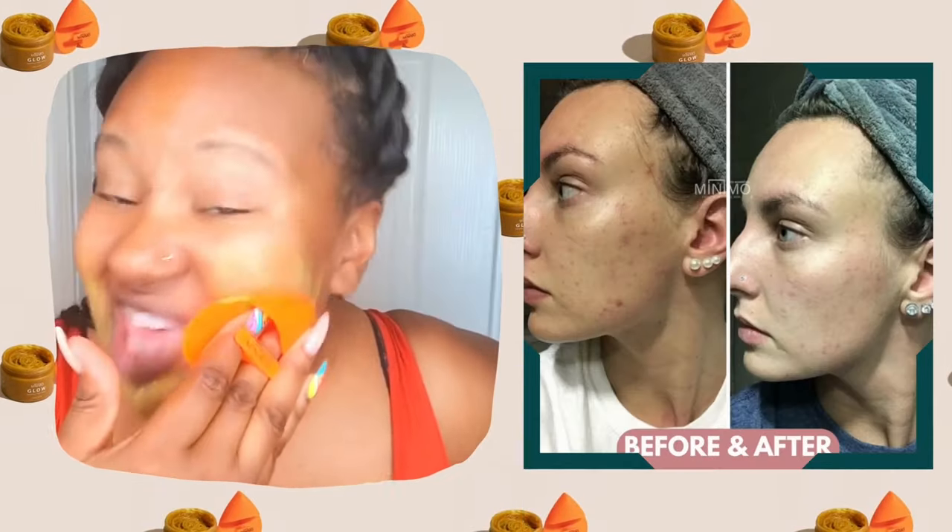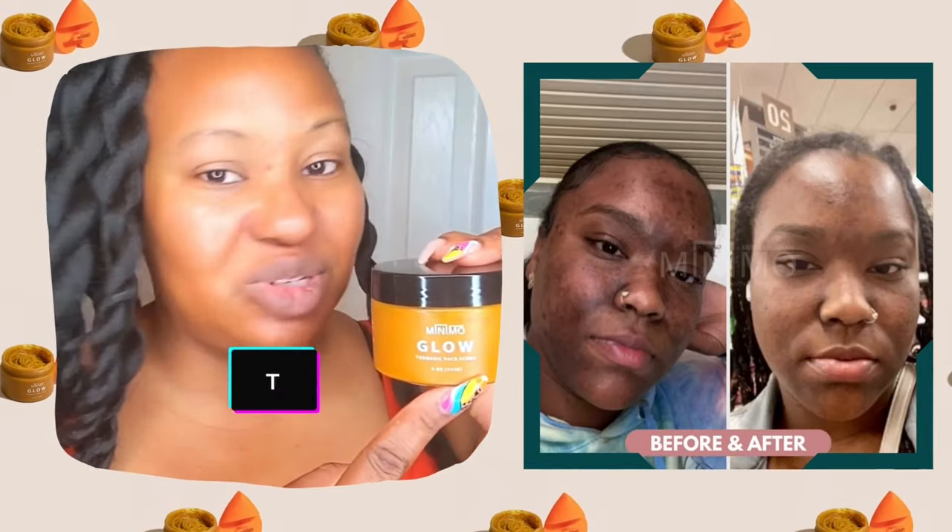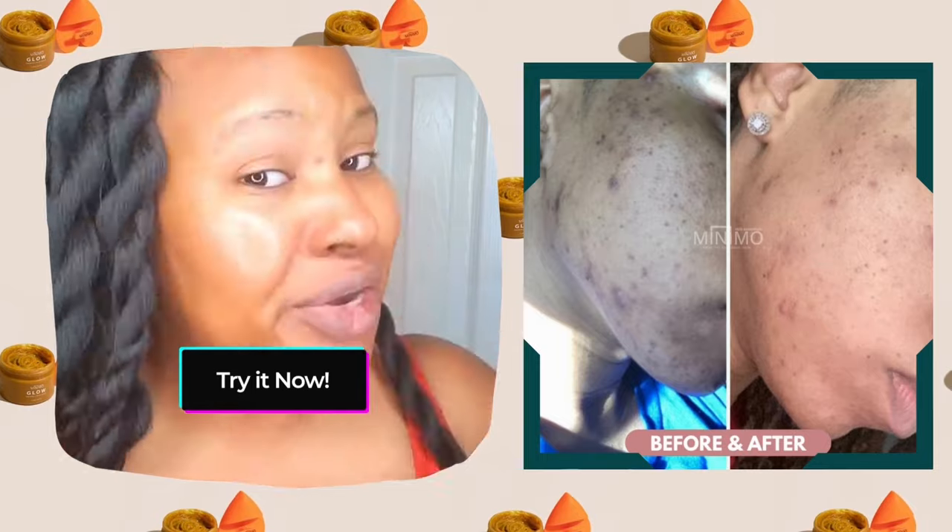So do you have two to three weeks you can spare? That's about how long it takes for Minimo to really give you that beautiful healthy glow. Minimo Skin Essentials makes makeup optional — because I know you see that glow, right?